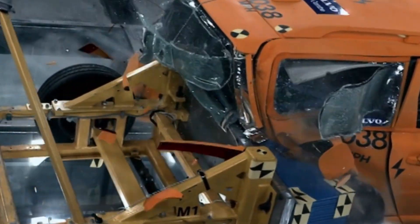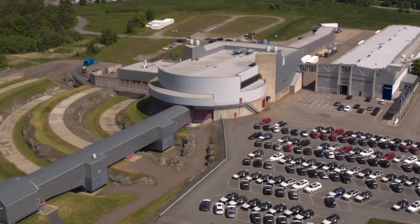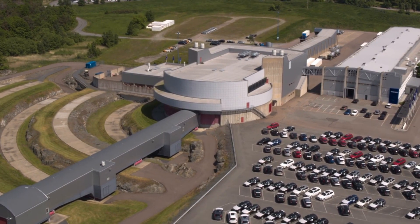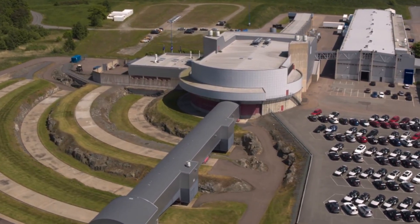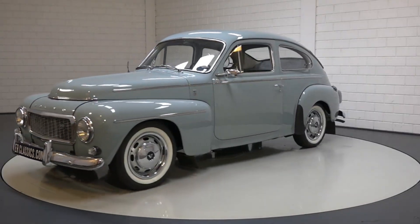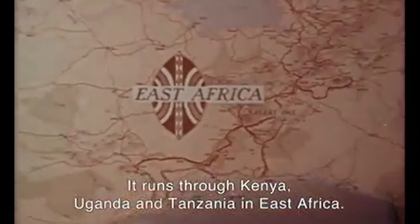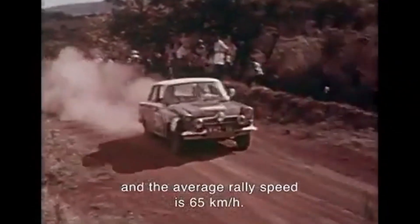By 1967 Volvo added automatic reels, then explosive pretensioners in the 80s — all building on the 1959 foundation. Without this belt, airbags wouldn't work; you'd just bounce off them. Every modern safety system depends on you being held perfectly still by a design from 1959. The PV544 won the brutal 1965 East African Safari Rally, proving tough cars with great belts could beat anything — it wasn't fast, but it finished when flashier cars broke.